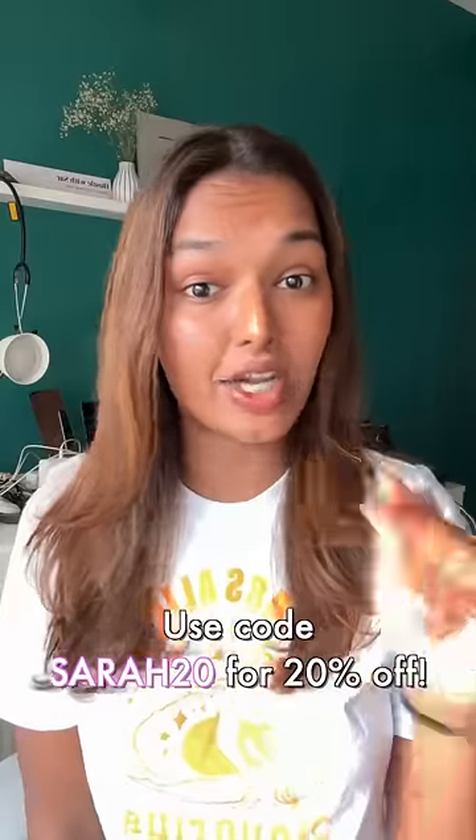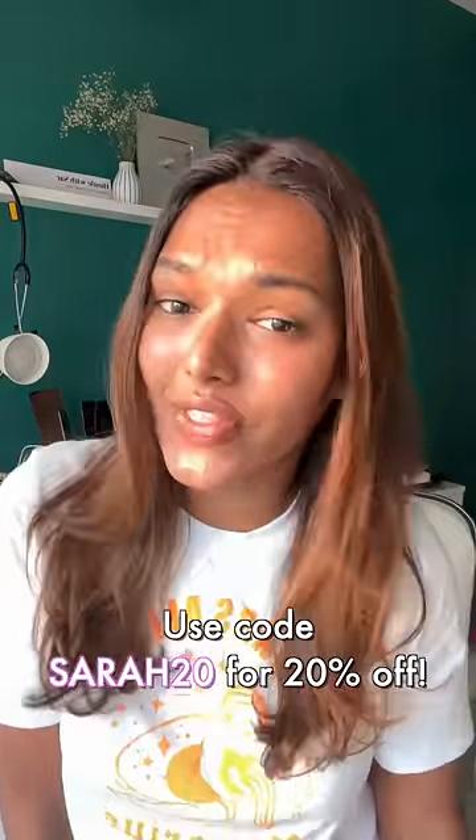If you use my code SARA20, you'll also get an additional discount on the Dermacose website. Don't forget to subscribe to my channel for more such videos — see you in the next one!